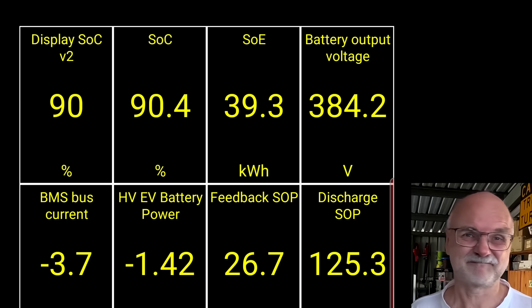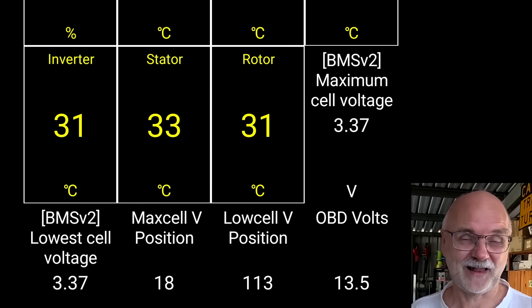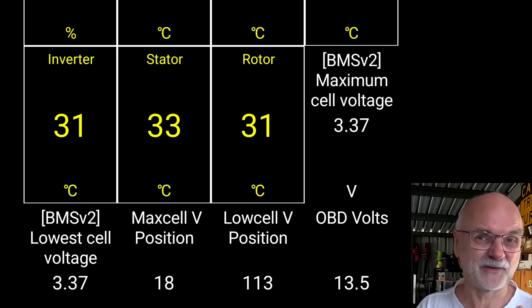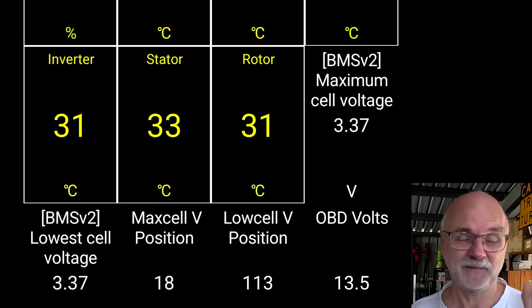It will be this afternoon when we fully charge the car. I have to watch the cell voltages in the vehicle because this is the only indicator telling me we are getting close to fully charging. The state of charge could be off by a few percent, but the cell voltage never lies. I'll be back in a few hours when we fully charge the car.